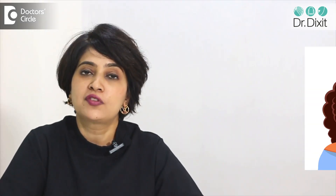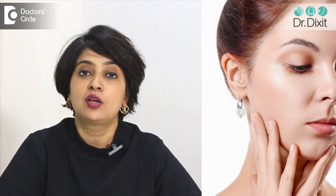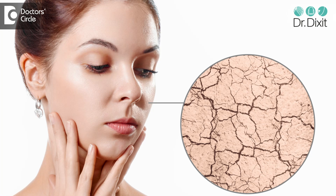The skin often gives us a lot of signs of underlying skin conditions. Among all the skin conditions which occur, we are more concerned when these lesions occur on the face.